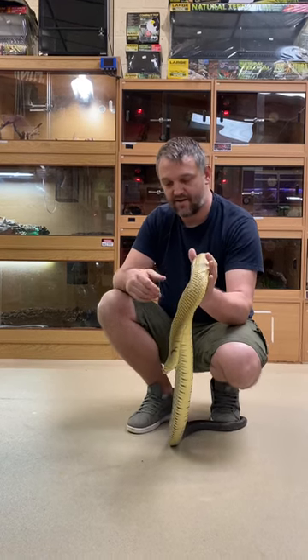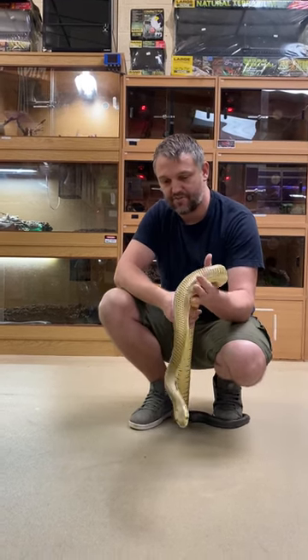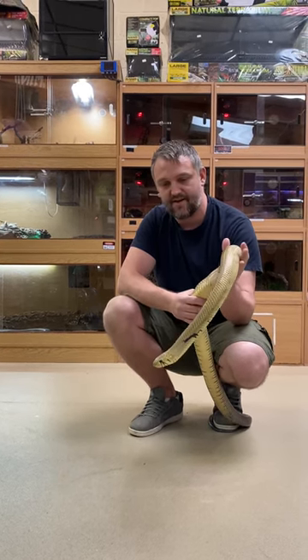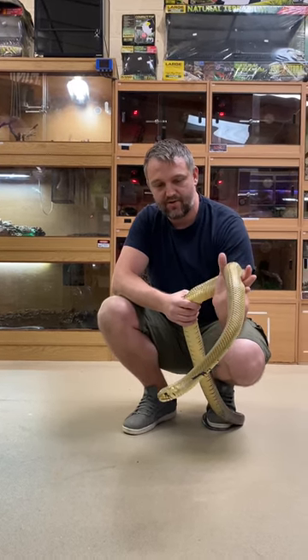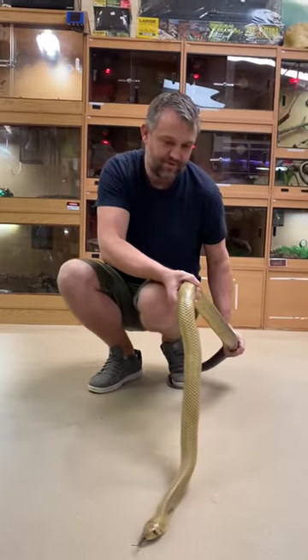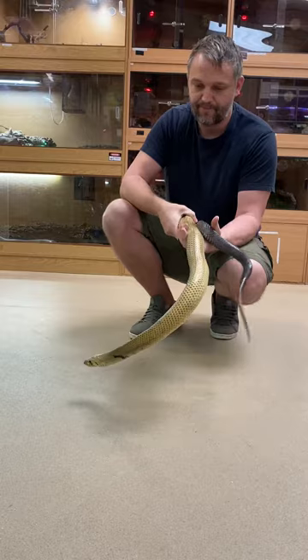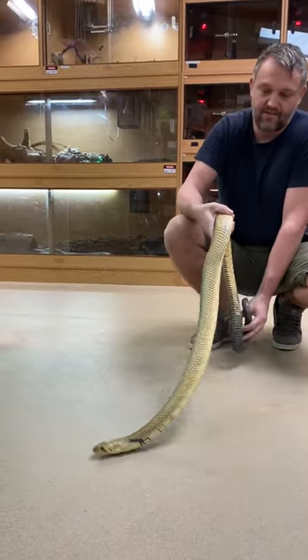It's Dave from Rainforest Exotics again. I thought I'd introduce you to some of my own snakes. This is probably my favourite snake — this is an adult male black-tailed cribo. As you can see, his body is pretty much like a bar of gold and then he's got a nice dark coloured tail there. He's about six or six and a bit feet long at the minute.